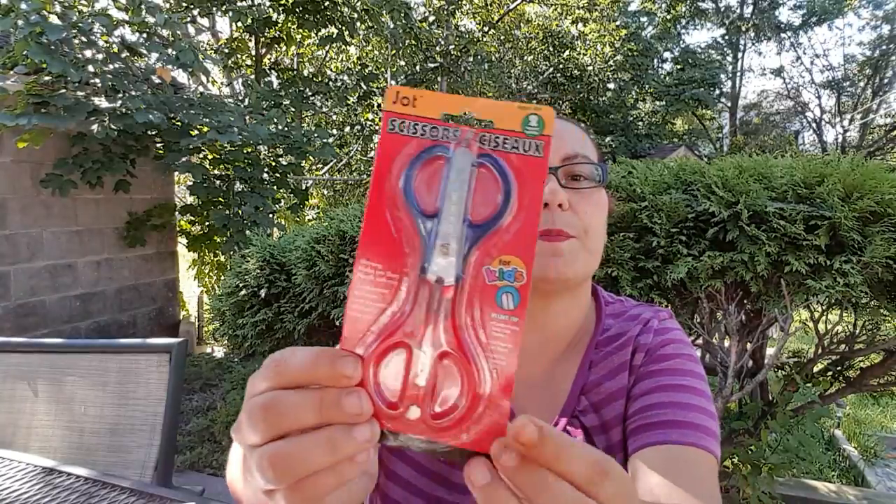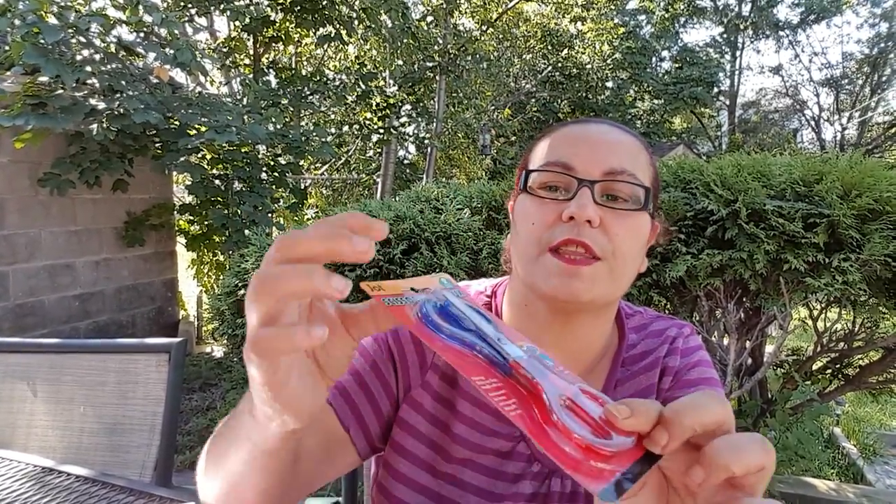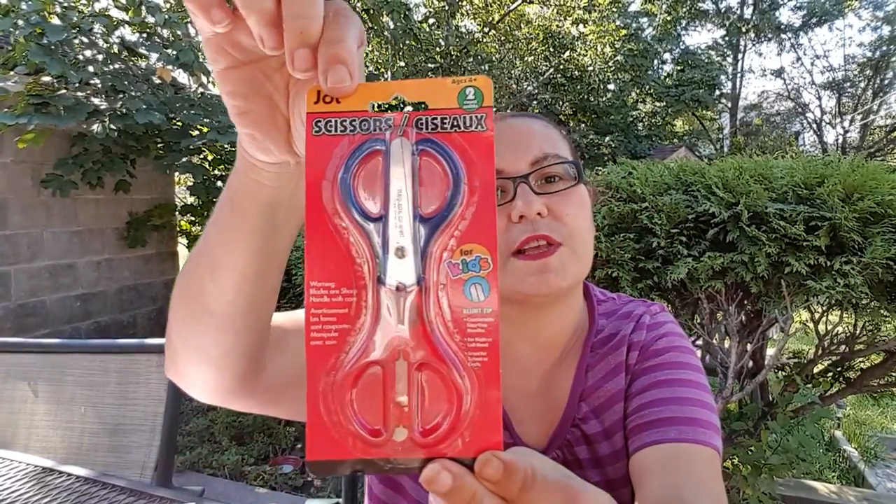The next items are for my daughter's school. She needed some scissors — I thought I bought the Monster High scissor for her already but I picked up two more in case her friend at school needed one too. It's the Jot two-scissors set for kids with a blunt tip. For $1.25 you get the blue and the red and two scissors — that's perfect for her for school.